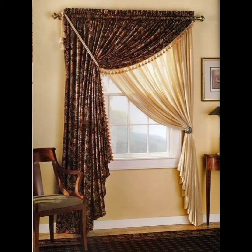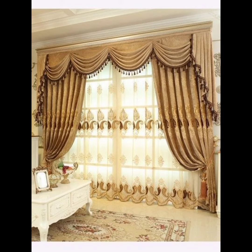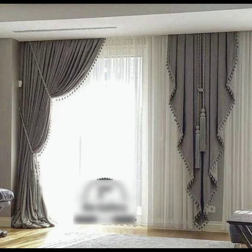and blackout curtains can achieve a harmonious balance between light filtration and privacy. In addition to providing step-by-step tutorials, we also explore innovative DIY projects.